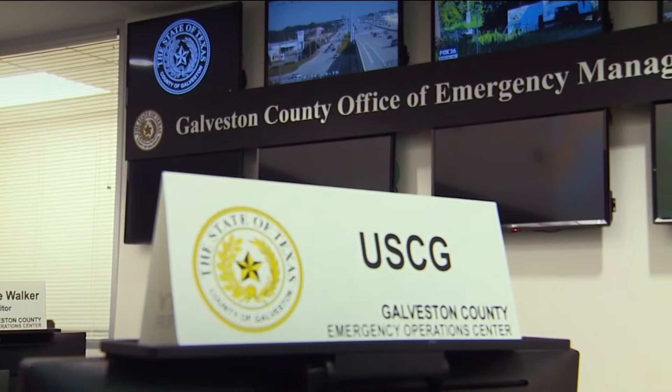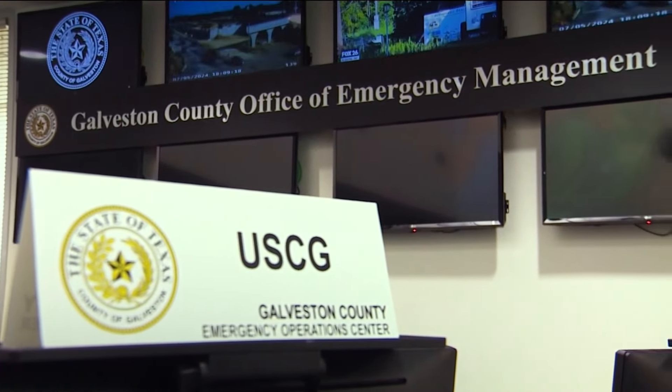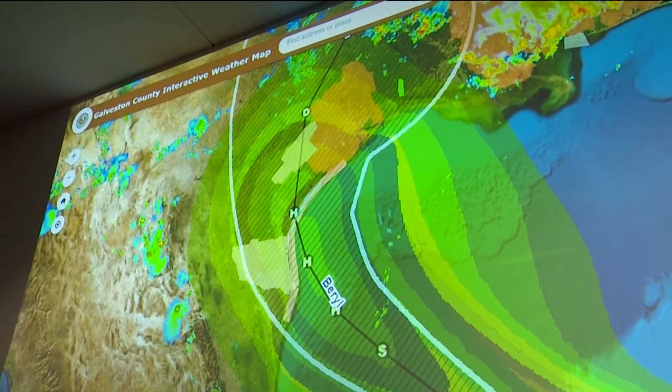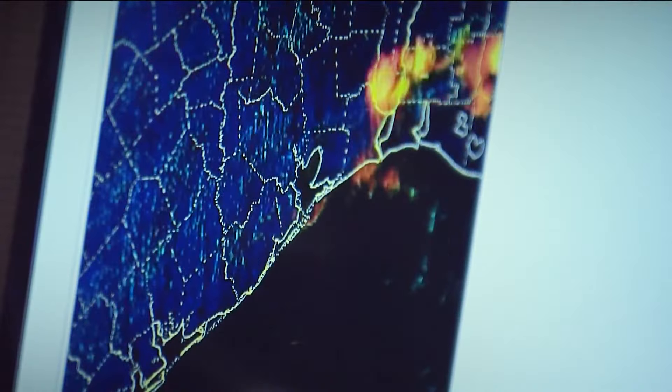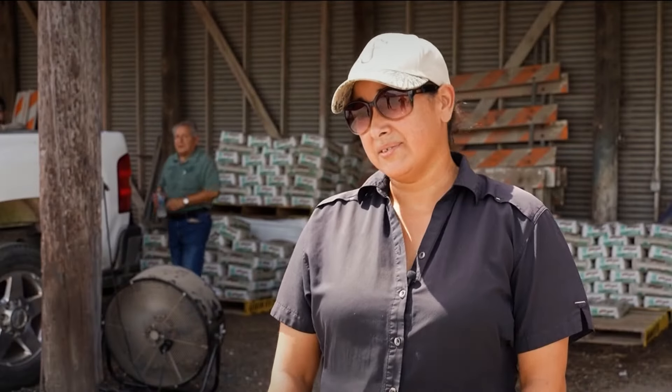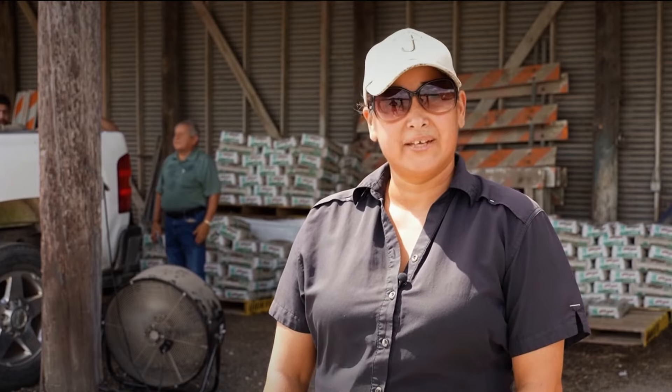There's a lot of uncertainty still. In Galveston, the Office of Emergency Management is closely monitoring the storm's path. Some areas along the coast could see up to 10 inches of rain, according to the National Hurricane Center. Hurricanes are unpredictable, so to be on the safe side, it's always better to be prepared and have your evacuation plans set.